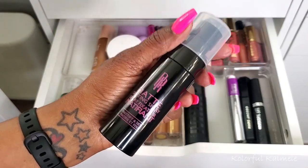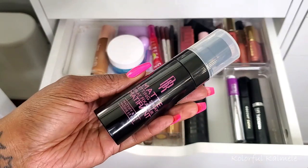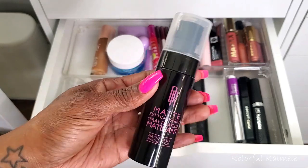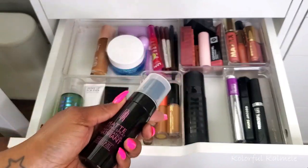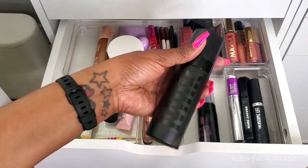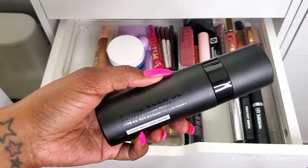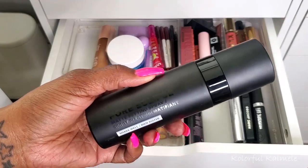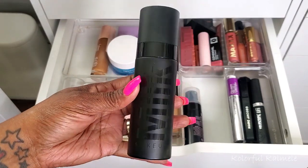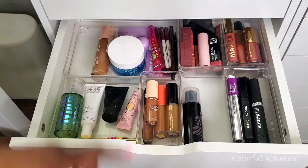This Black Radiance matte setting spray I picked up from CVS — I really like it. Makeup stayed on all day, was not sweaty, didn't move. I'm going to leave it in the drawer. I'm going to take the Milk Makeup Pore Eclipse out — I only used it once or twice and don't have any extreme opinions about it. It worked fine enough, but I'm going to replace it and grab another setting spray today.